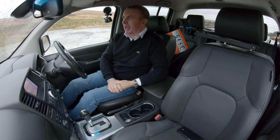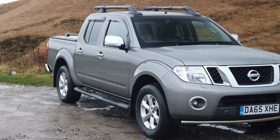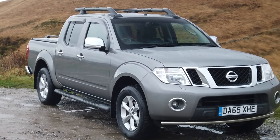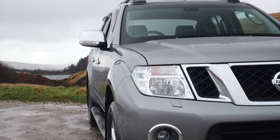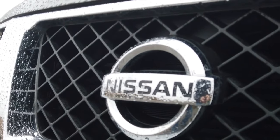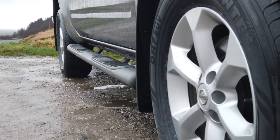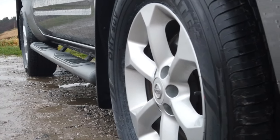I'll tell you a little bit more about it. It's a Nissan Navara 2.5 DCI Salomon Connect premium double cab pickup. It's the EU5 engine, 2488cc, 2015 on a 65 plate, and has done 27,055 miles.